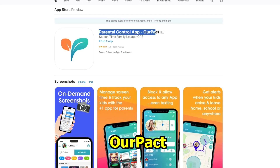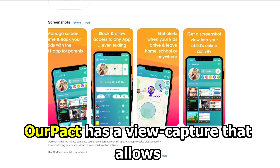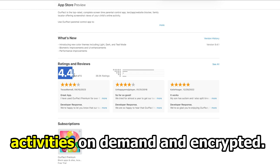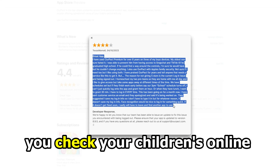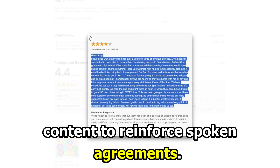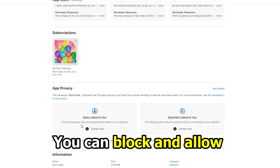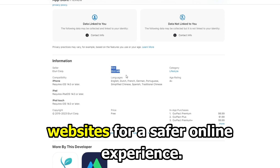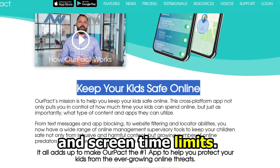Let's get started with parental control app R-PACT, best for screenshotting activities. R-PACT has a view capture that allows you to screenshot your child's online activities on demand and encrypted. The view function lets you check your child's online content to reinforce spoken agreements. It also has an alert if your child installs a new app. You can block and allow access to specific apps and websites for a safer online experience. You can set rules for texting apps and screen time limits.